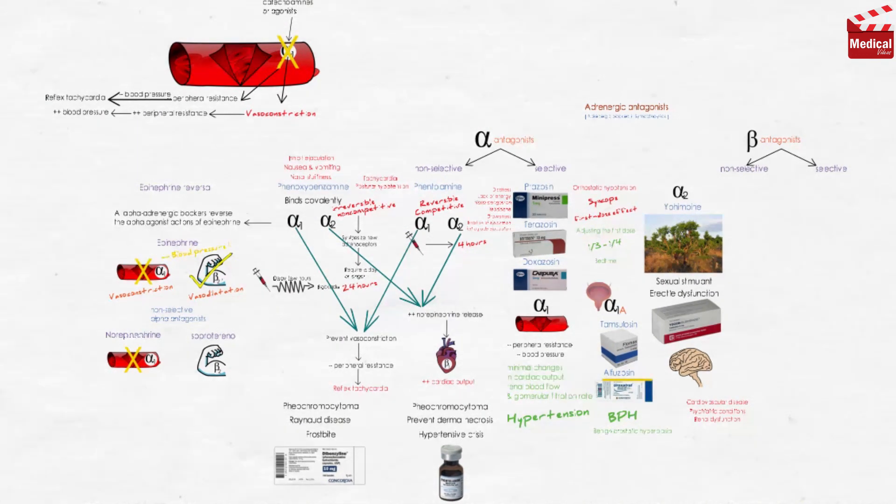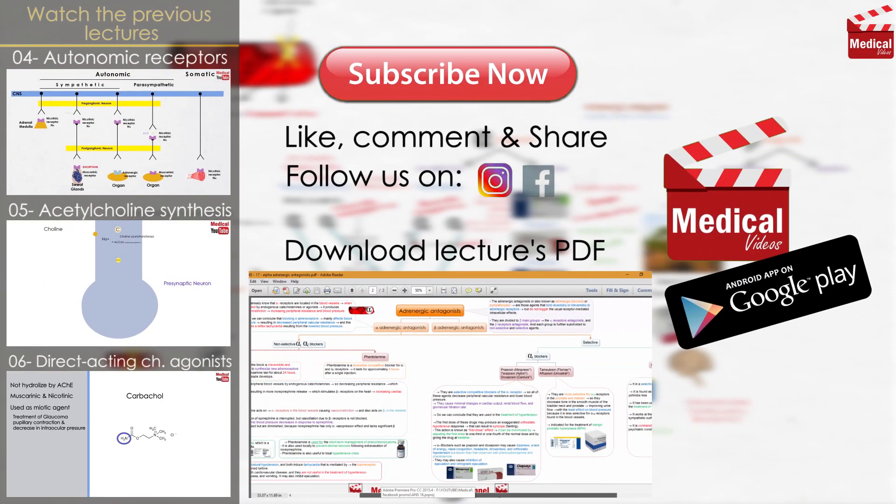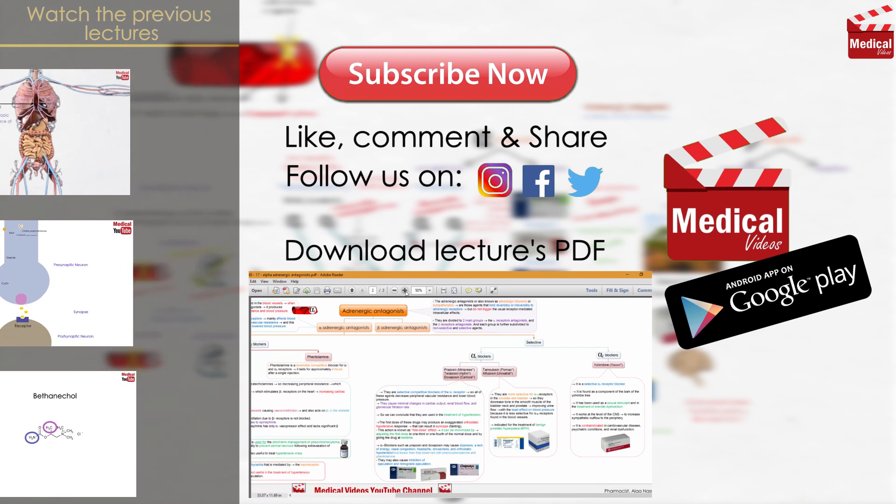That's all for this video. In the upcoming lecture we'll discuss the beta-adrenergic antagonists.